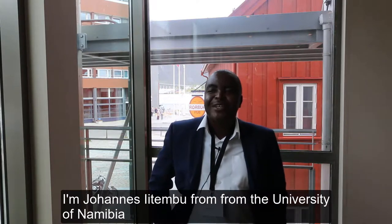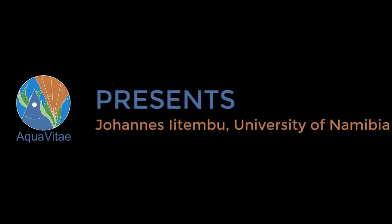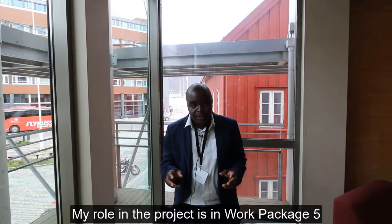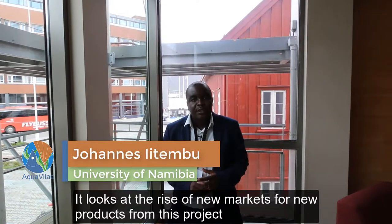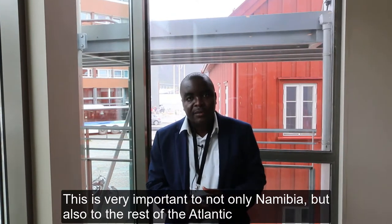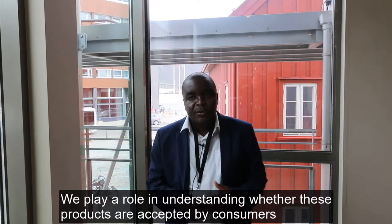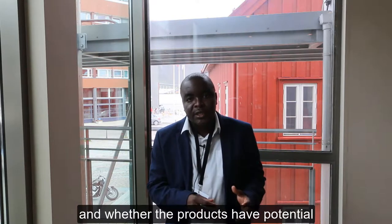Johannes Itebu from the University of Namibia, Department of Fisheries and Aquatic Science. My role in the project is on Work Package 5, which looks at analyzing new markets for new products from this project. This is very important not only to Namibia but also to the rest of the Antarctic, because products produced from these projects need to be tested in new markets. We play a role in understanding whether these products are accepted by consumers and whether they have potential.